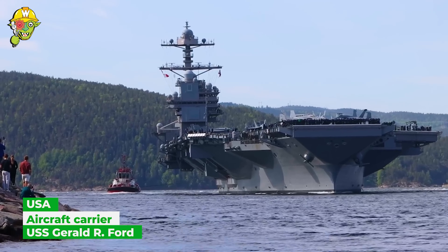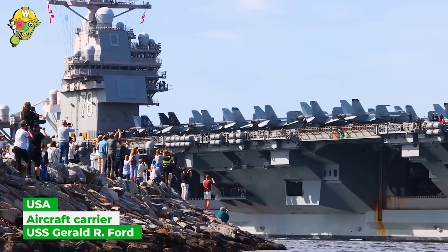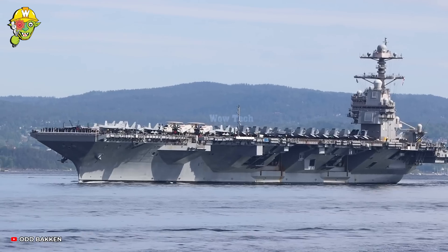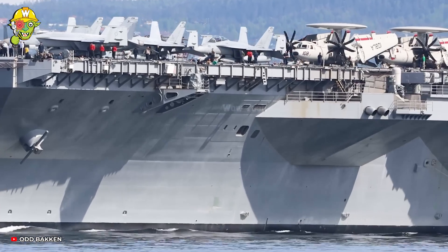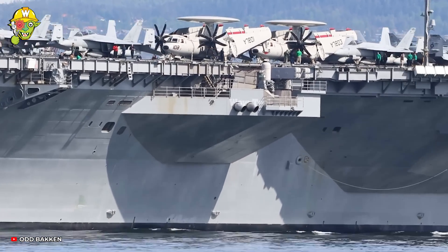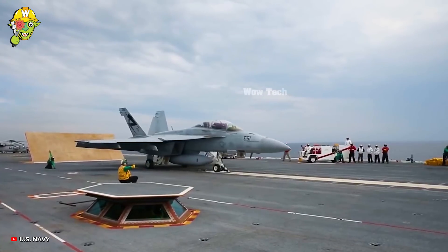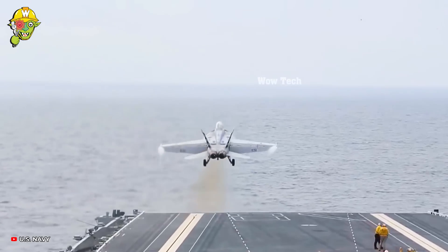Thousands of people are eagerly awaiting the sight of NATO's largest aircraft carrier beginning its journey across the Atlantic. Ford leaves an impression when pioneering the use of electromagnetic catapults to launch jet aircraft.